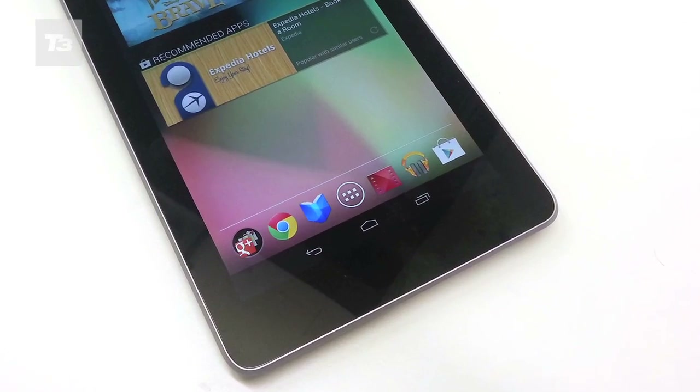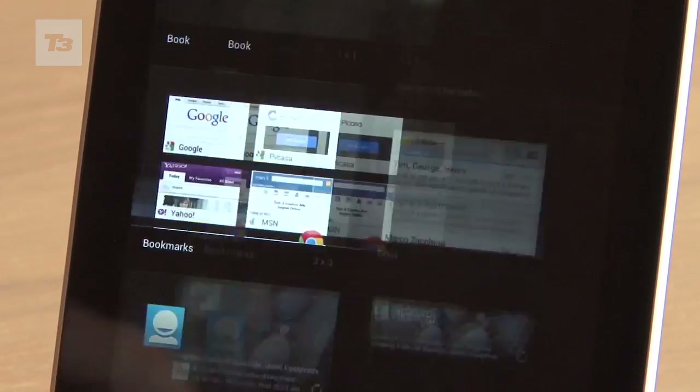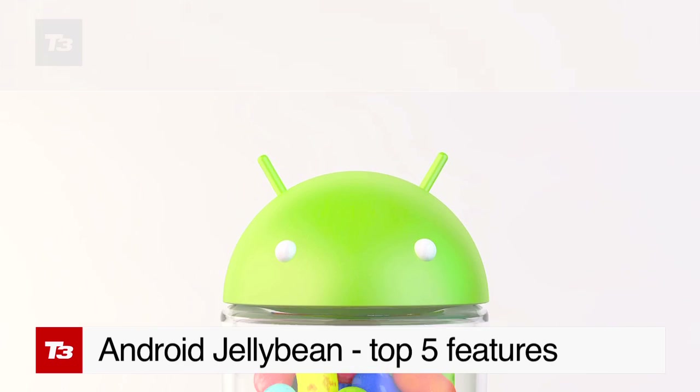Jelly Bean is the new Android OS, but it's not version 5 as we expected — it's version 4.1. What sweet treats does it have to offer? Here's our pick of the best.